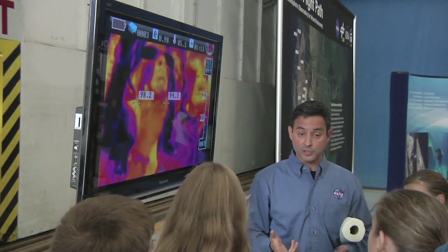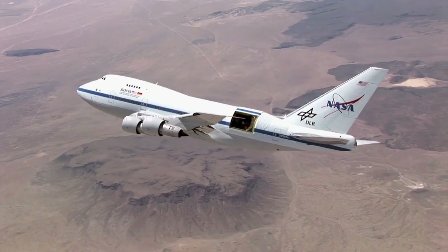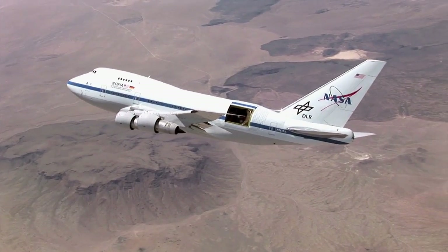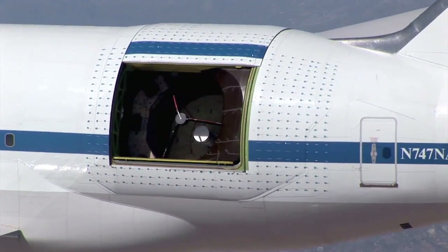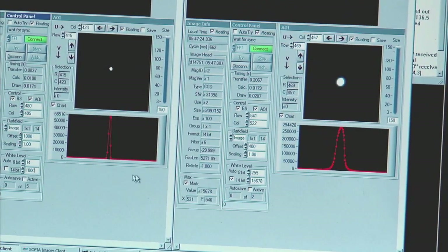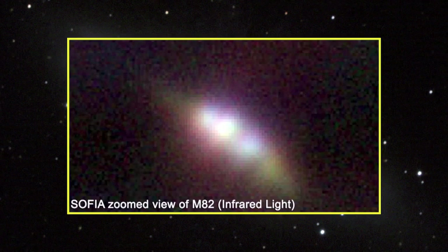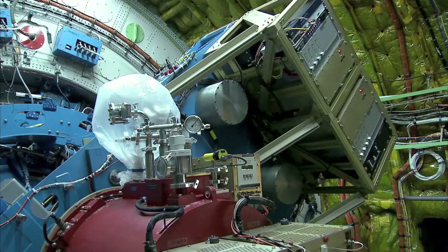SOFIA's stopover supported the Joining Forces initiative designed to inspire youth from military families about careers in science, technology, engineering and math. Normally it's at the Dryden Aircraft Operations Facility in Palmdale, California, but we've just finished the deployment to Germany and on our way back to California we've stopped off here at Andrews Air Force Base. SOFIA is a highly modified Boeing 747SP aircraft fitted with a 100-inch diameter telescope. Flying above 99% of the atmosphere's water vapor allows SOFIA to collect world-class astronomical data unavailable from anywhere else on Earth, helping scientists unlock clues about the history of our universe.